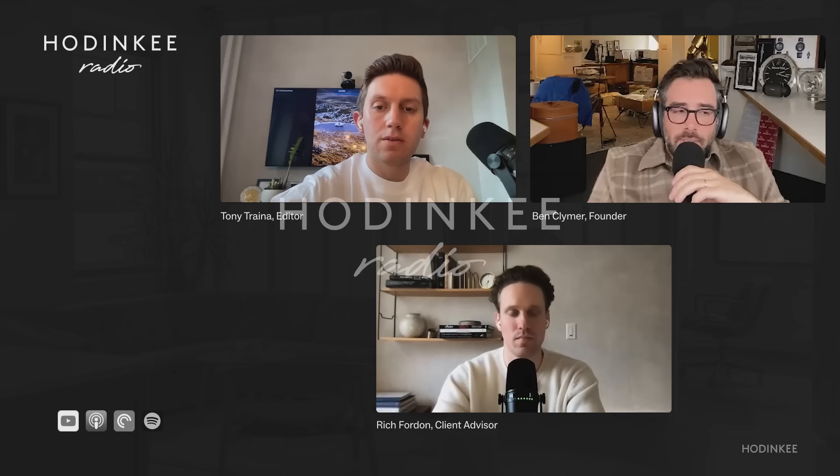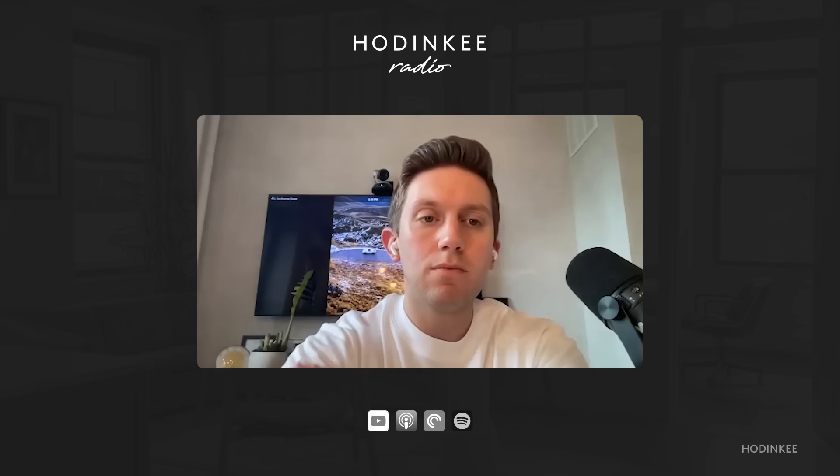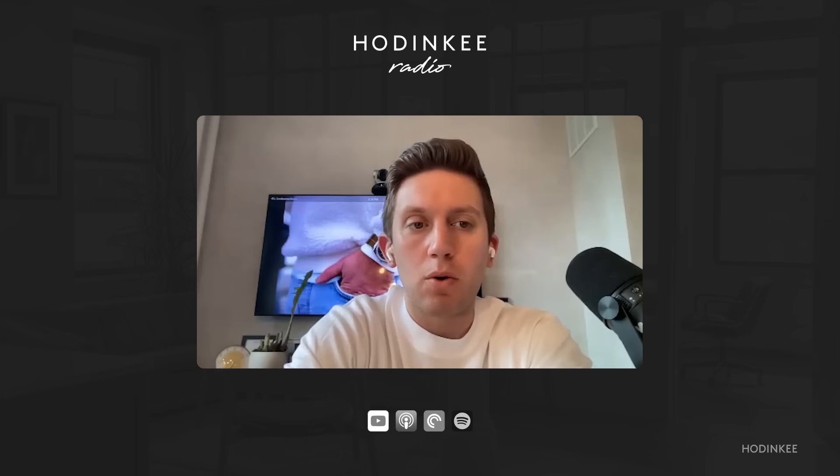That naturally transitions us into the Morgan Stanley Lux Consult report on the Swiss watch industry, which comes out every year. You probably see the charts of the top 10 or 50 Swiss watch brands — these are estimates produced yearly by the two authors of the report.